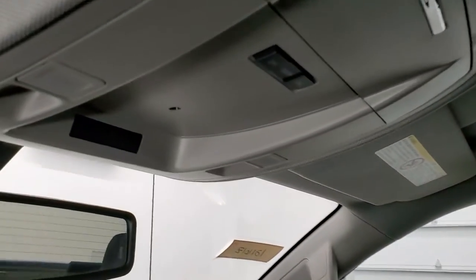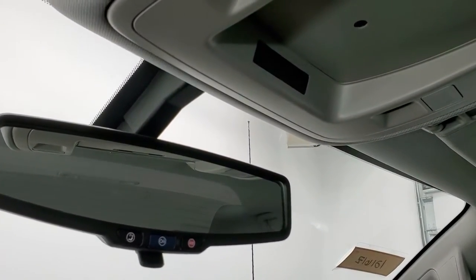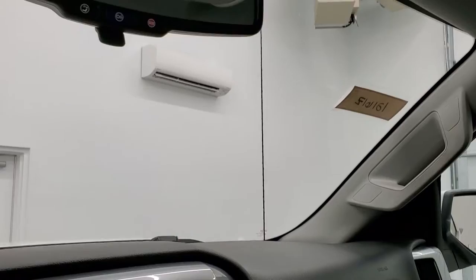The headliner is in really nice shape as well, no rips or tears. Smells very clean inside this truck — I don't think it's ever been smoked in. You do get map lights, and OnStar and SOS capabilities in that rear-view mirror.